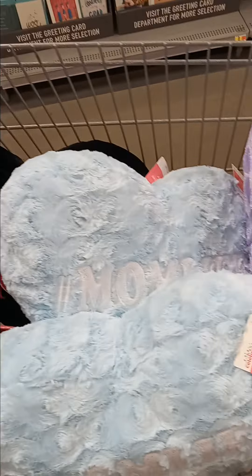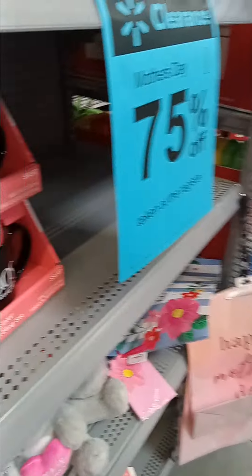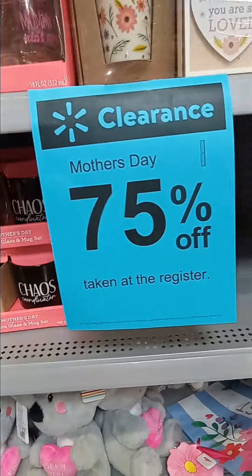Hey, my pretties! This is Pretty Girl Designs by Tasha. Y'all know we're in the famous Walmart because Mother's Day items are 75% off. I'm in the state of Texas and I've got some good items in my cart.